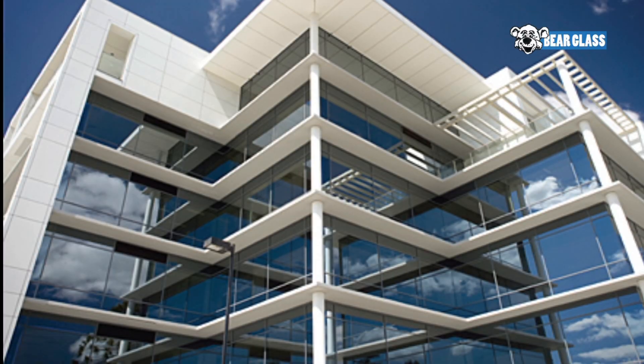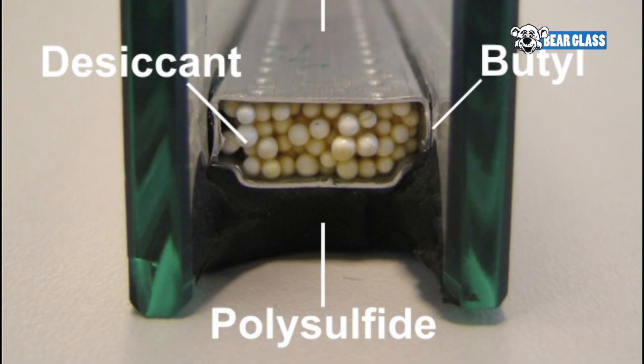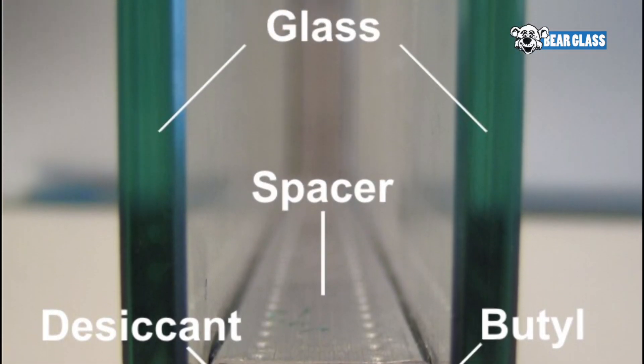Bear Glass is a fourth generation family business. Our insulated units are used in both residential and commercial applications. It is required by building codes in many areas as a mandatory energy conservation measure. It also makes sense because single pane glass has virtually no insulating value.